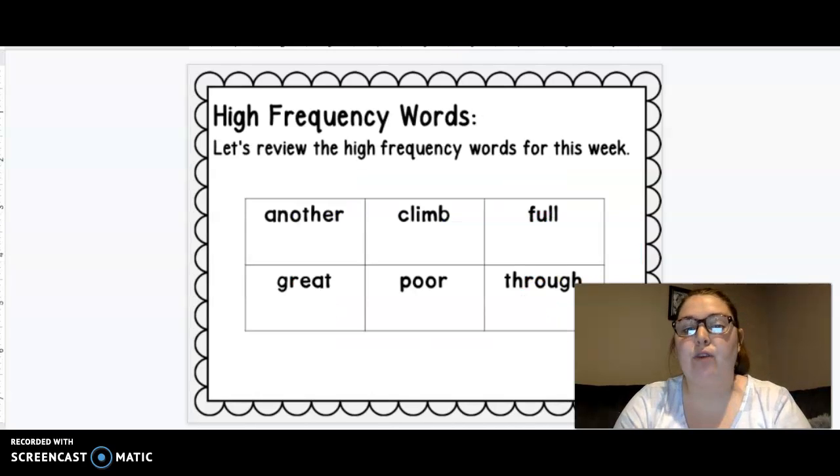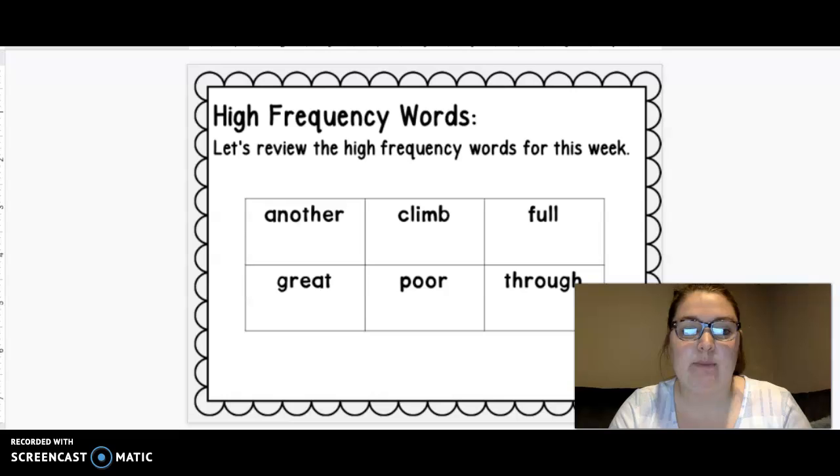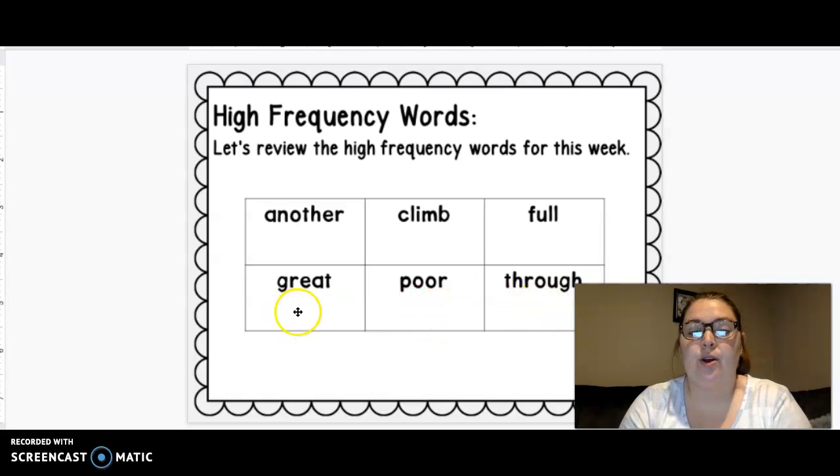Today we're going to review our high frequency words. Remember, you can build them with Play-Doh, draw on the chalk outside, rainbow write them, play memory, go fish — be practicing these words. I know they're kind of tricky this week, but I know you can do it. Let's say them: pour, through, pull, climb, another. Nice work. Now let's do robot voice — another, climb, pull, through, pull. Great, nice work.